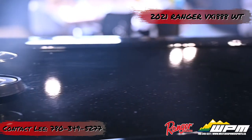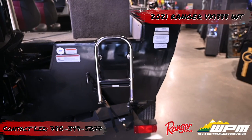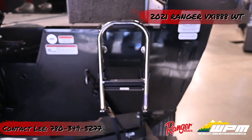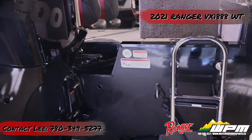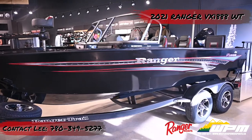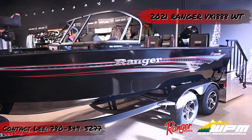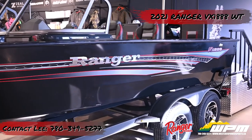Four pull-up cleats are on each side of the bow and stern. The stainless steel ladder is on the starboard side of the transom and extends below the hull to facilitate reboarding. The VX1888WT has a charcoal metallic graphic with a high-gloss black paint which is baked on for improved durability.